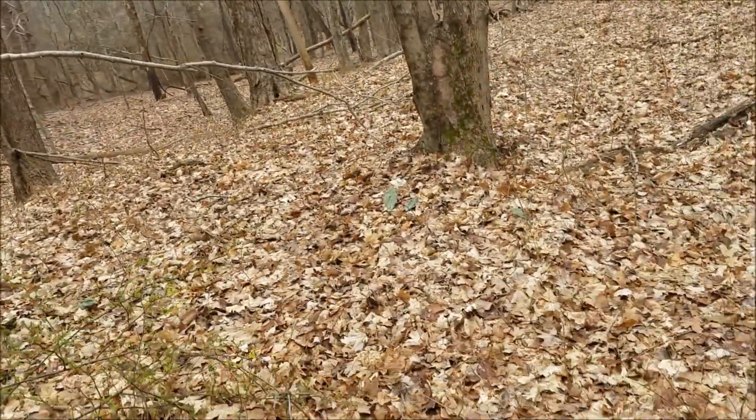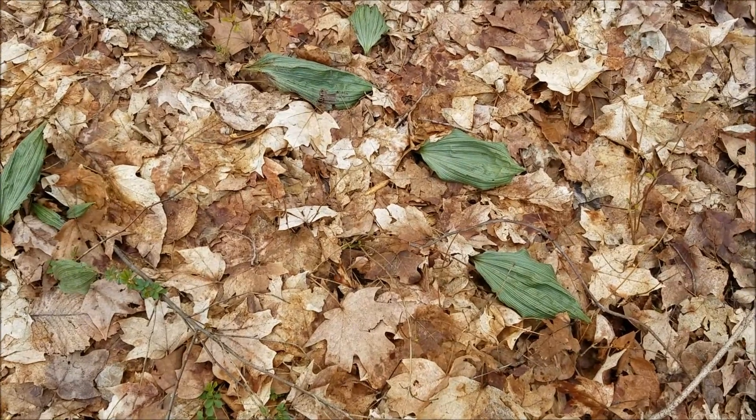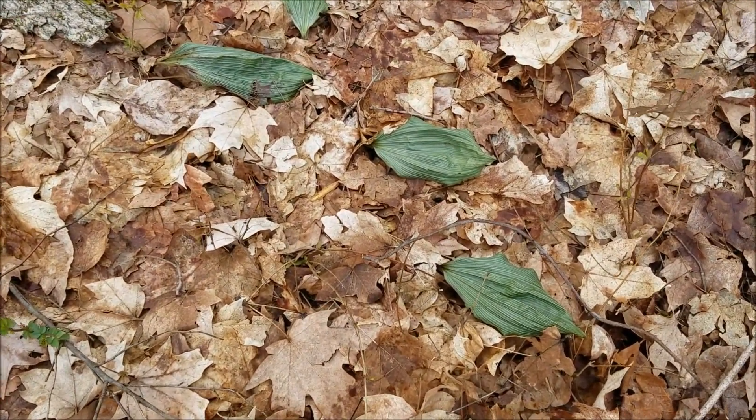I don't know what these leaves are, I'll show these to you guys. These are so cool. I don't know what they are but man, they're cool looking.